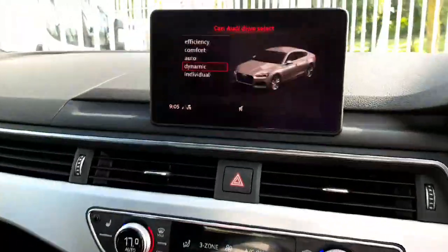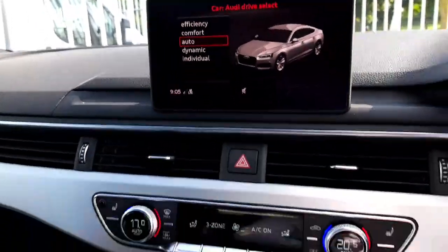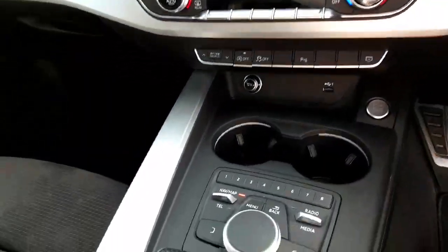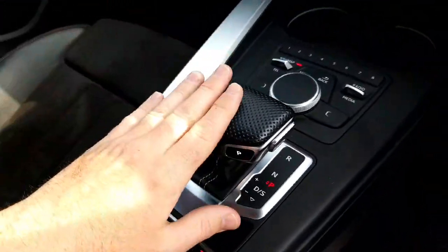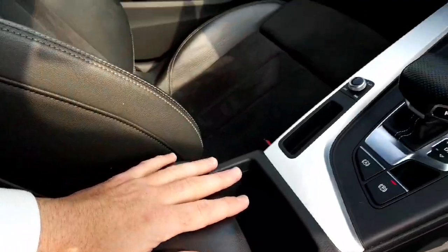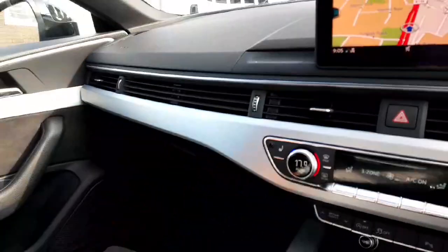Drive select modes pop up right there — you have Dynamic, Auto, Comfort, Efficiency and Individual. There's push-button start and stop, cup holders, and ambient lighting. That's your S-tronic gearbox right there, with a nice centre armrest and loads of storage. There's lovely brushed aluminium right across the dash — an extremely nice-looking car.